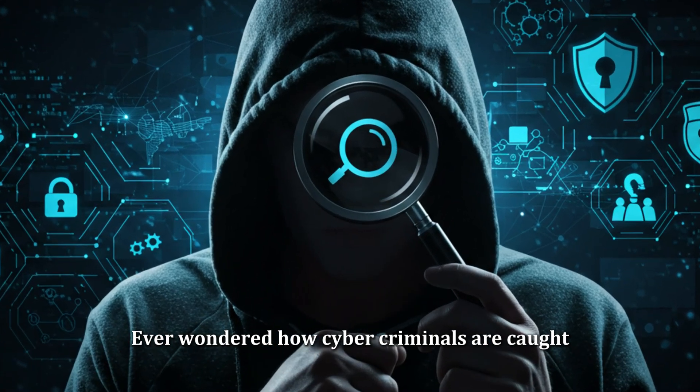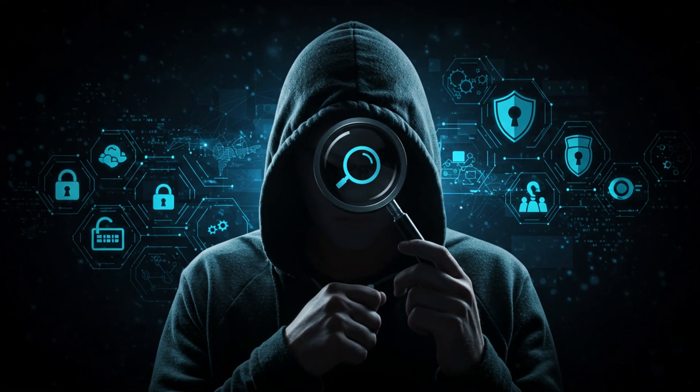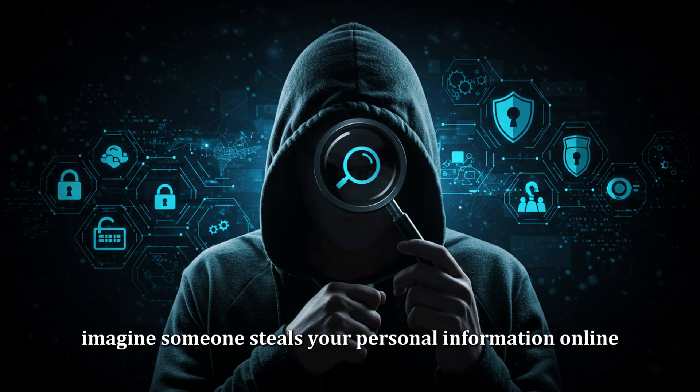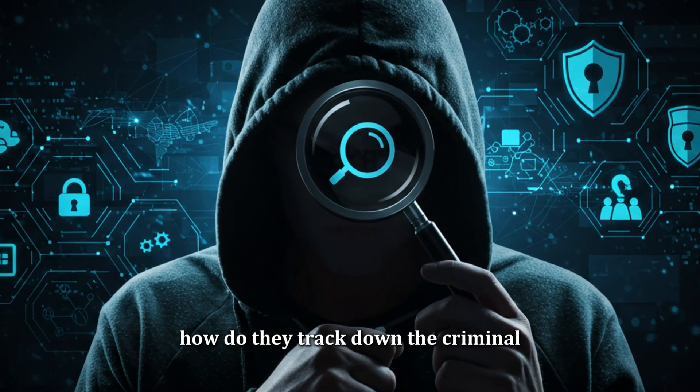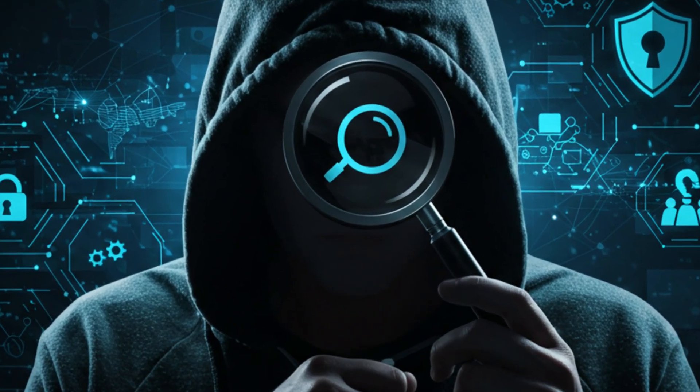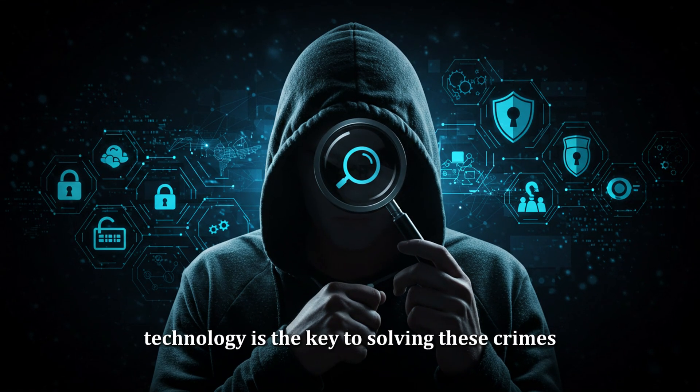Ever wondered how cyber criminals are caught or how law enforcement solves online crimes? Imagine someone steals your personal information online or hacks into a company's system. How do they track down the criminal? How can they find the evidence? In today's digital world, technology is the key to solving these crimes.